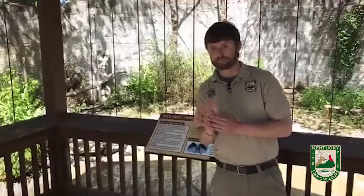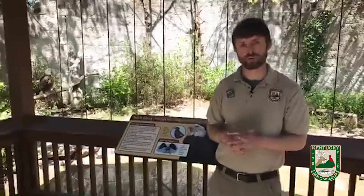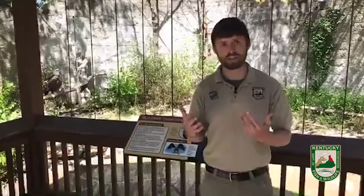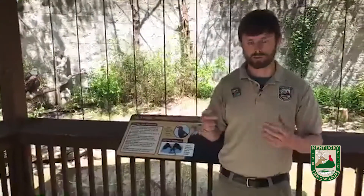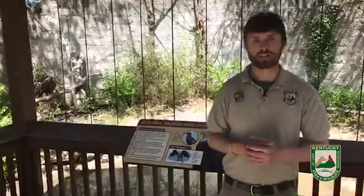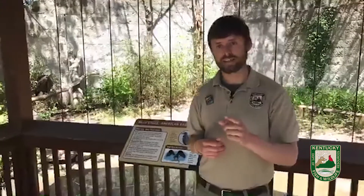Where can we find bald eagle nesting information? If you go to our website, you should be able to access a nesting report put together by our biologists to learn more about the nesting monitoring that happens right here in Kentucky. You should be able to find that at fw.ky.gov.